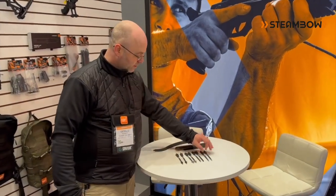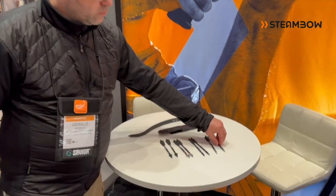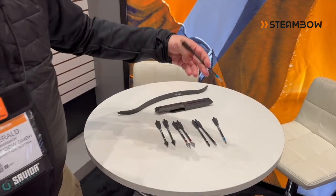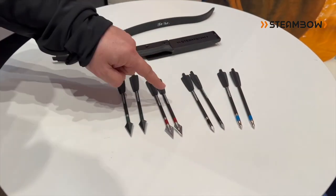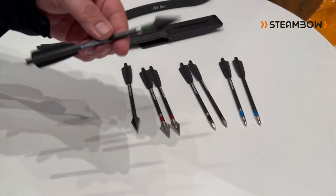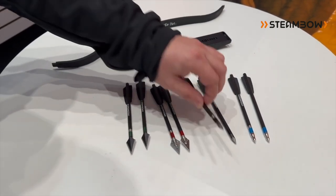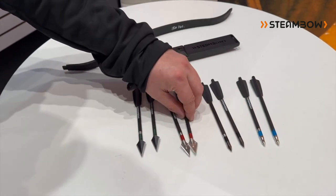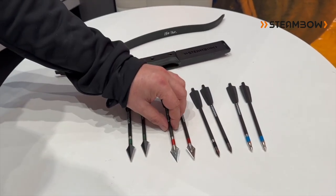We have new kinds of arrows now — four different applications. Blue is for target shooting. In all applications we now have two different weights. We have hunting arrows with more sturdy broadheads, which we call Warwolfs. Bodkin tips with a hardened steel tip, and the classical hunting broadheads.